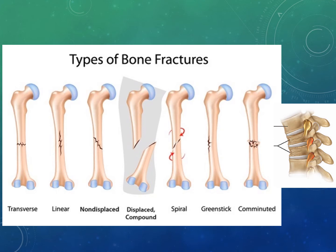A stress or fatigue fracture results from excessive strain from recreational or athletic activities. The best treatment is rest and they heal in about six weeks. A compression fracture occurs from a loading force pressing on the cancellous bone. This is very common in older adults with osteoporosis — the bone just sort of crumbles.